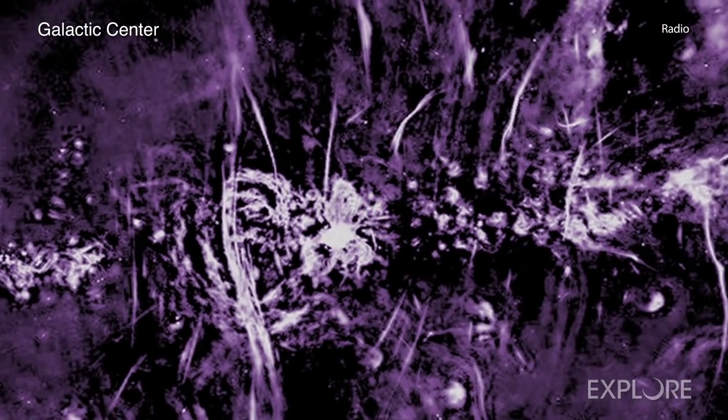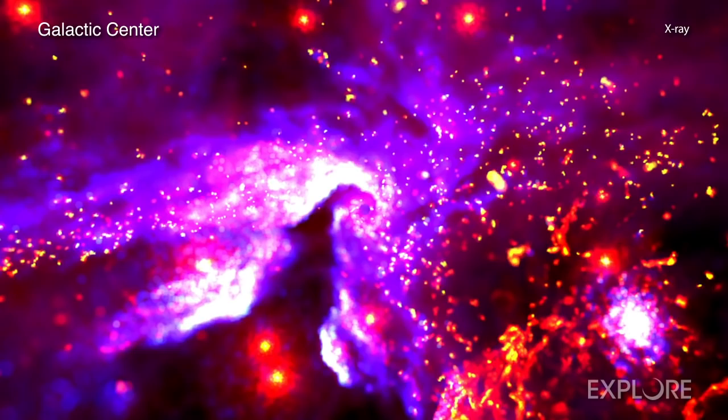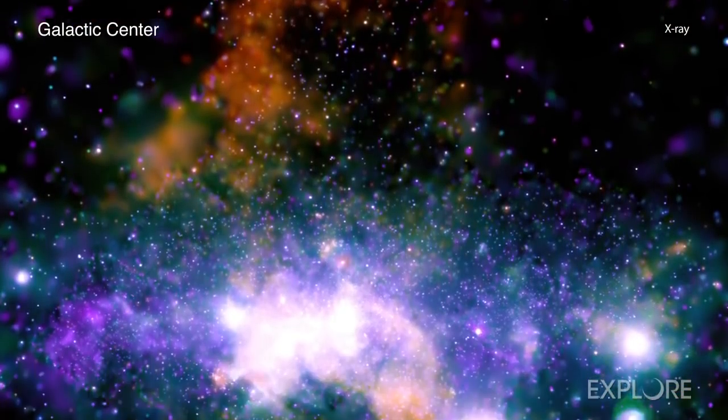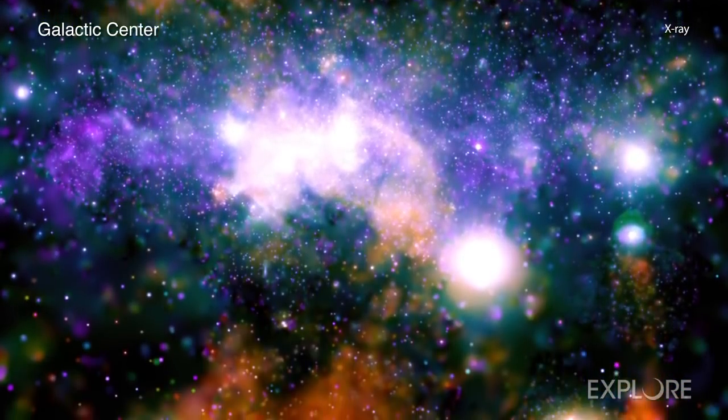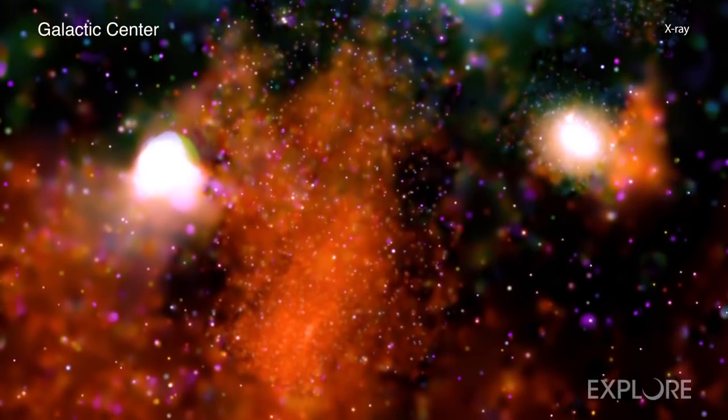Over the course of its mission, Chandra has taken many observations of the galactic center. This latest expands Chandra's high-energy view farther above and below the plane of the galaxy — the disk where most of the galaxy's stars reside — than previous imaging campaigns.